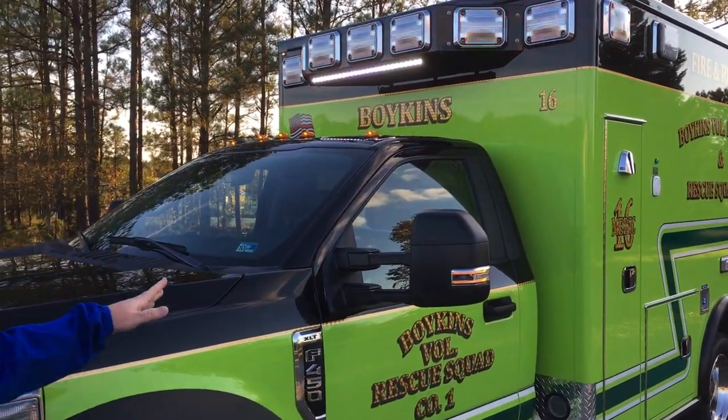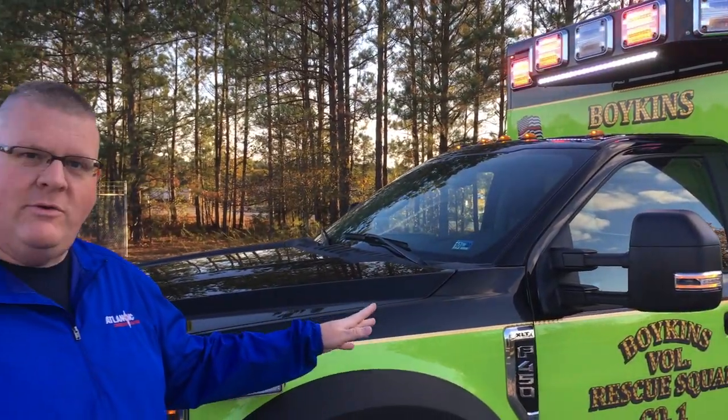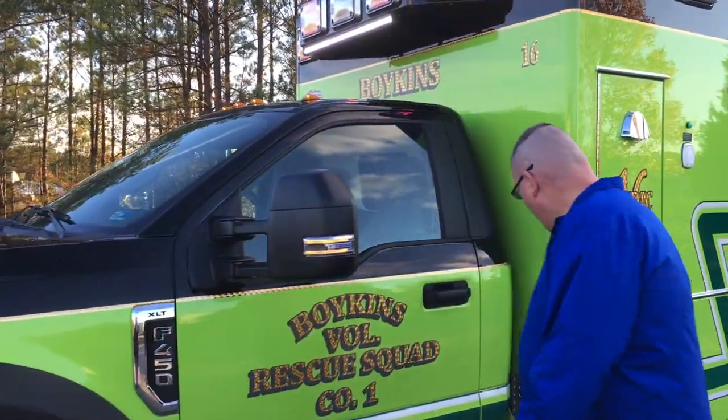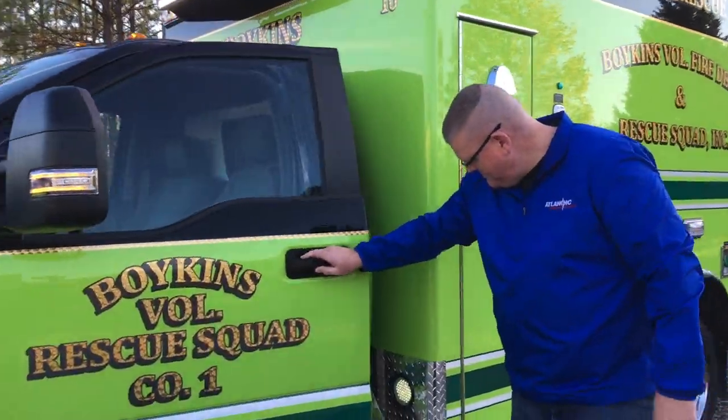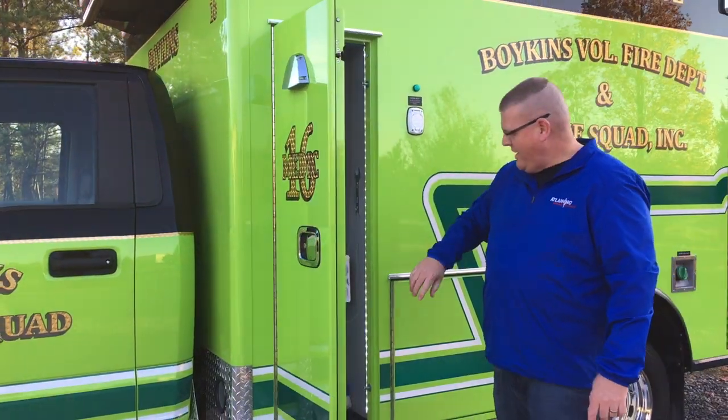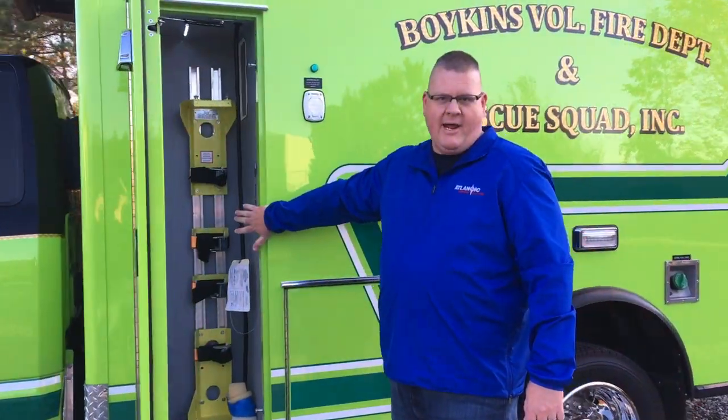The paint scheme of this truck matches the rest of the Boykins fleet, which is lime green and black. We've got LED running board lights down here on the front of the body. The overall body layout closely mirrors the rest of the Boykins fleet, and we've got an oxygen bracket up front here.